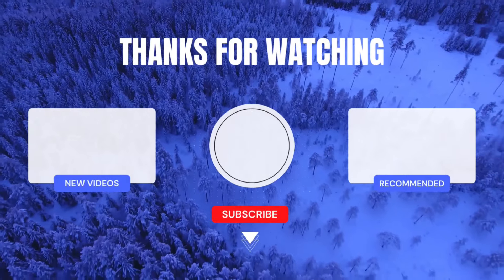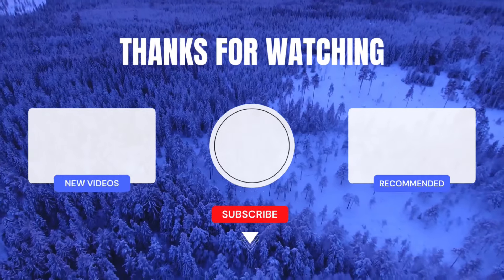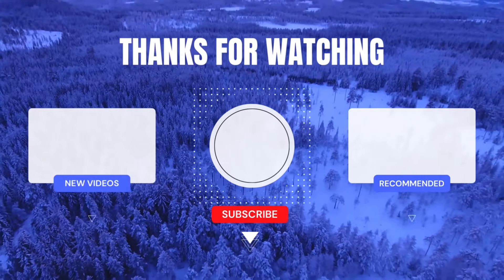I'm ranting, yes, because I'm angry and pissed. Let me know in the comment section, and I'll catch you in my next video. Bye guys!